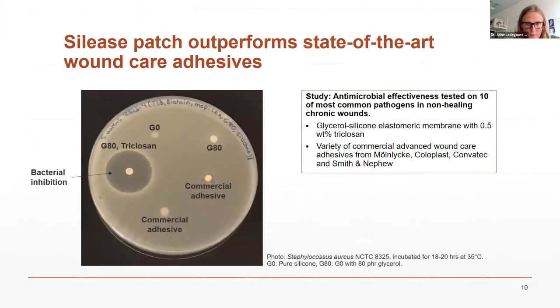We started out in wound care. To show how efficiently our technology releases drugs, we compared it against two commercial state-of-the-art adhesives with antimicrobial effectiveness in a Petri dish. After 24 hours, we had cleared a lot of the bacteria with our technology's small patch. That gave us confidence that we had the technology to enter drug delivery.